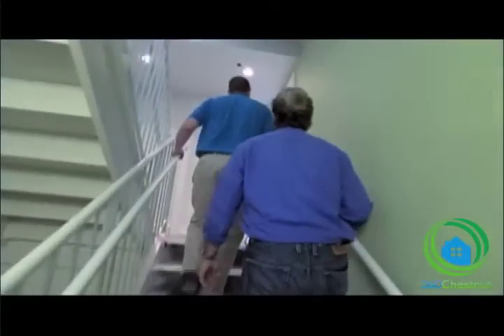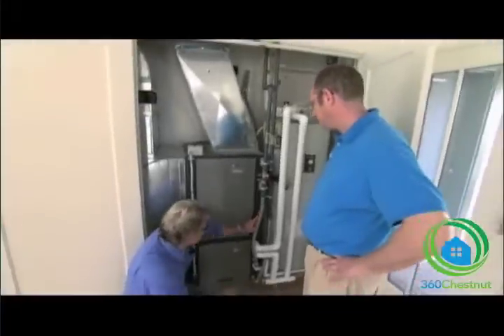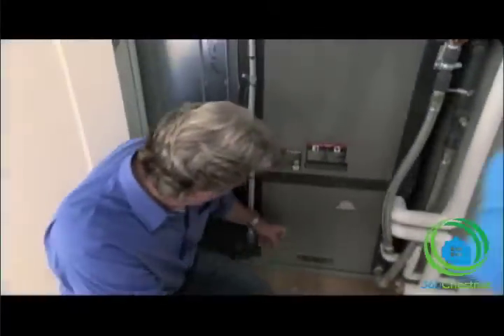So what happens is the 57-degree water comes up here, and this is where either heating or cooling actually takes place. This is water circulating through this hose. It goes into a heat pump, which is behind the hood here, and that's where the heat exchange takes place.